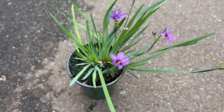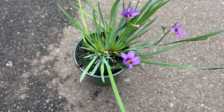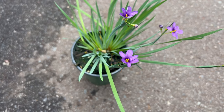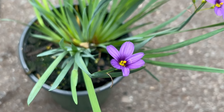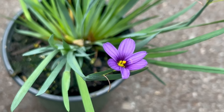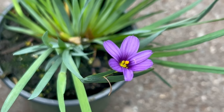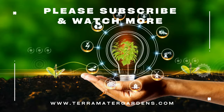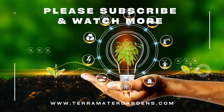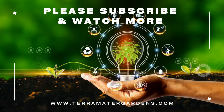Blue-eyed grass complements a wide range of perennials and annuals in the garden. Its delicate flowers and grass-like foliage provide a soft texture that pairs well with bold blooms and structural plants. Try planting alongside other native species such as coneflowers, black-eyed susans, and ornamental grasses for a naturalistic look.